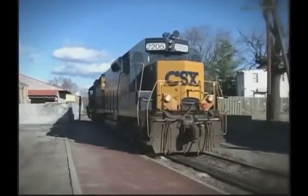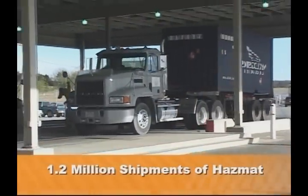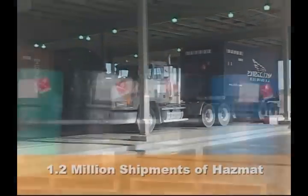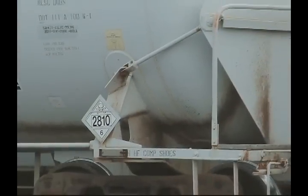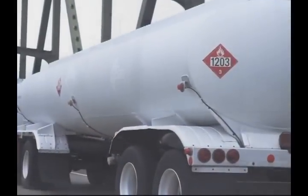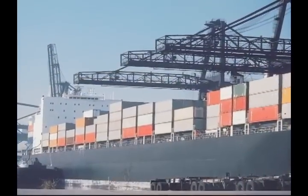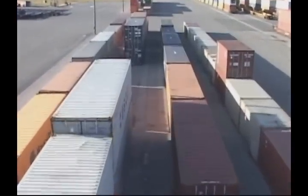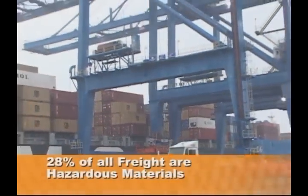Each day within the United States, there are over 1.2 million shipments of hazardous materials, or HAZMAT. A wide variety of flammables, corrosives, and toxic materials are packaged and transported by tank trucks, rail cars, aircraft, and container vessels. Hazardous materials account for over 28% of all freight tonnage shipped on our waterways each year.